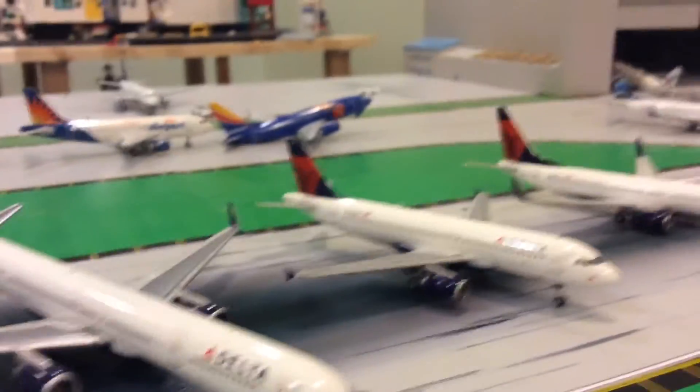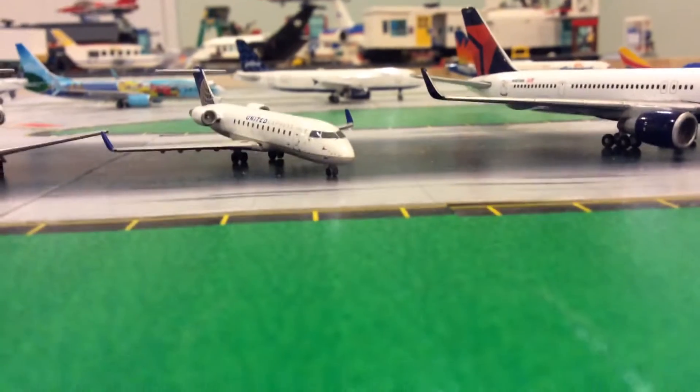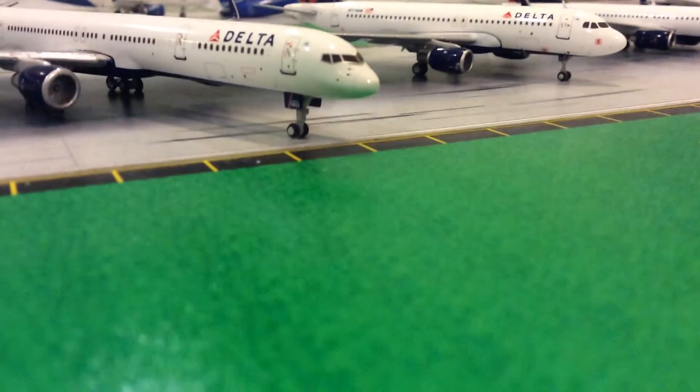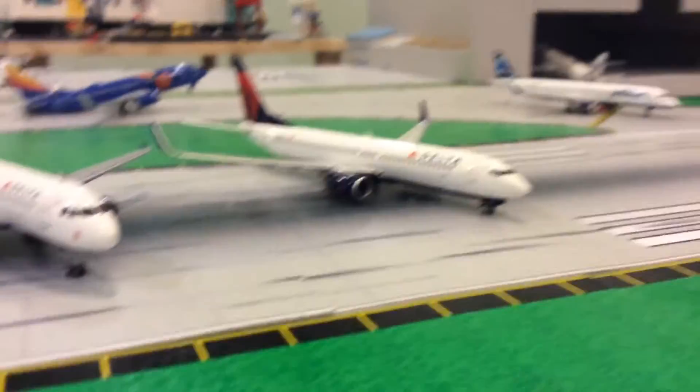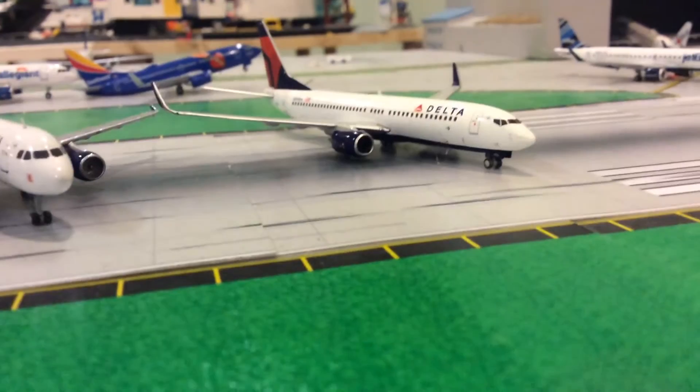All of these are Gemini Jets. Delta has literally the best tails — well, the second best. JetBlue literally has the best tails. Delta does have really cool tails though. I'd also say Frontier has really cool tails, and Alaska has really cool tails too. There are a couple of airlines that have really cool tails.